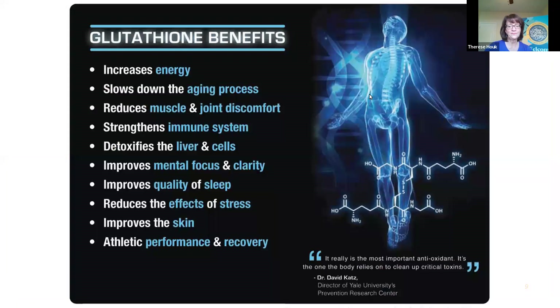Why is this important? Glutathione increases energy, slows down the aging process, reduces muscle and joint discomfort, strengthens our immune system, detoxifies the liver, improves mental focus and clarity, improves quality of sleep, reduces the effects of stress, improves the skin, and helps with athletic performance and recovery. Glutathione is amazing and we could all benefit from having more of it in our system.